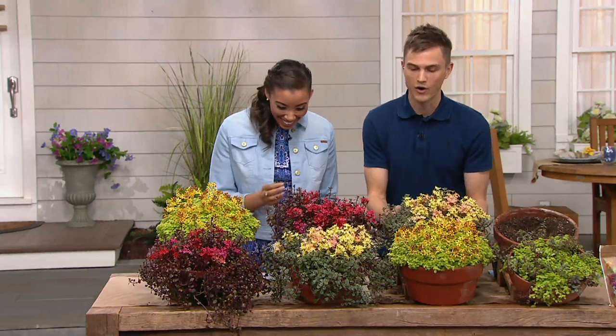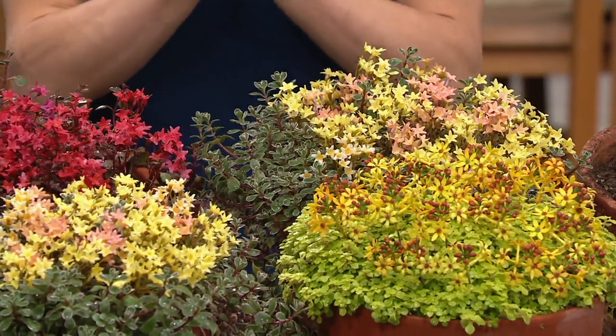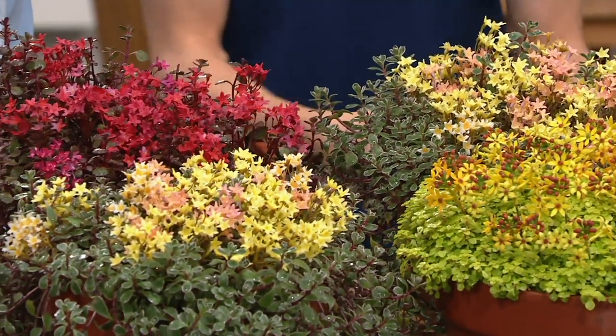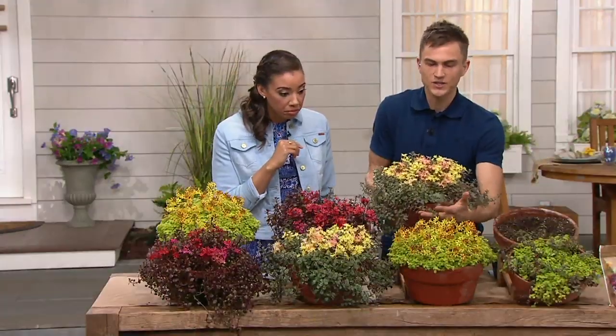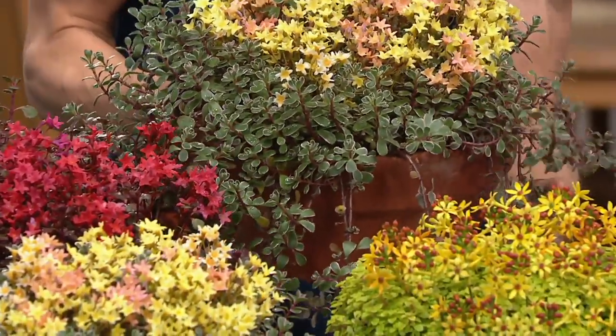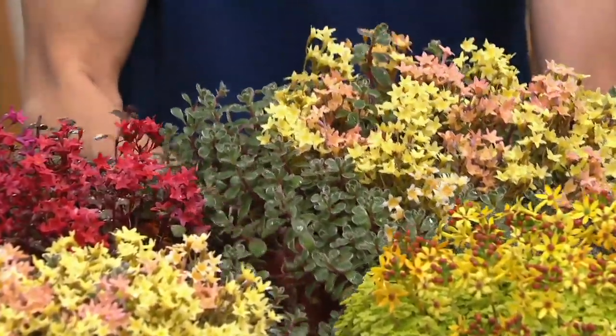All of those qualities can be even better — and prettier — with this stone crop, because what this is is a living mulch. It's going to far outperform bark mulches and pine needle mulches, because with this thick foliage it helps retain moisture, reduces erosion, and smothers weeds like you've never seen before.